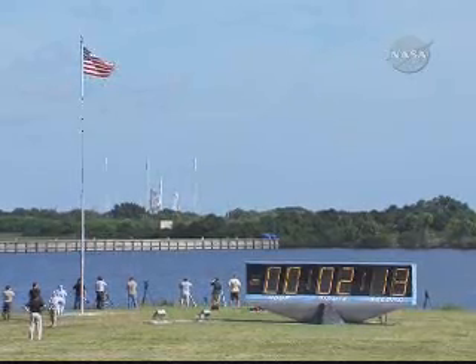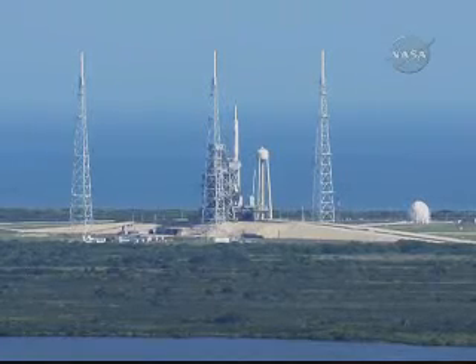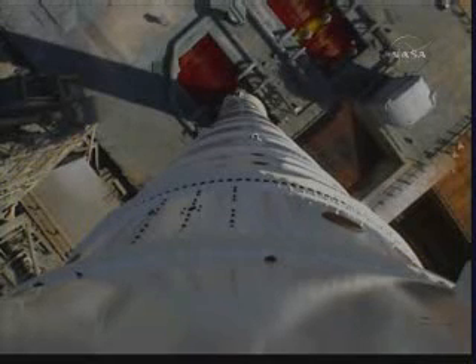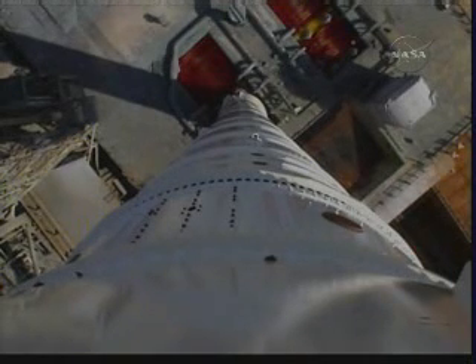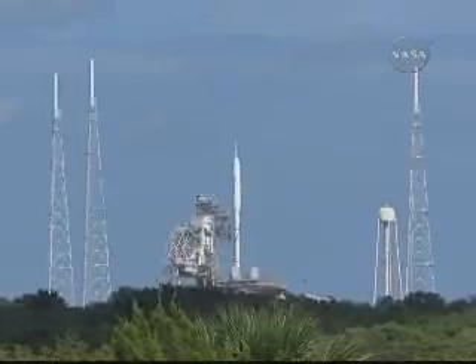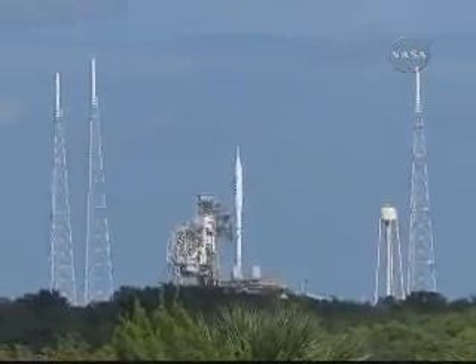T-minus 2 minutes 15 seconds. Vehicle going to internal power — ARIES-1X now on its own power. Now applying power to the DFI; the development flight instrumentation flight data recorders are activated.